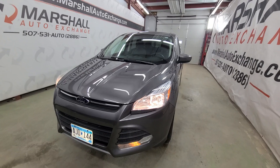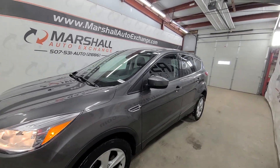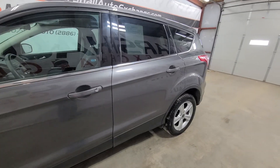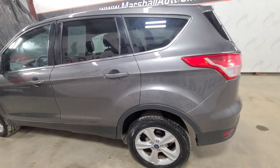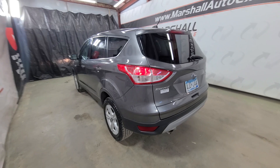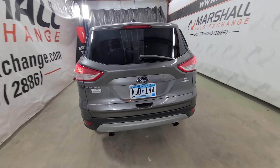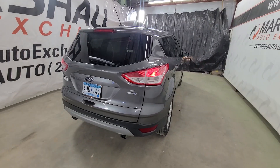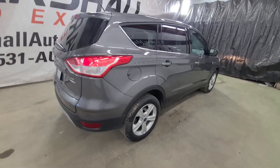If you're interested in scheduling a test drive on this Ford Escape, you can reach us at 507-531-AUTO, that's 507-531-2886. You can find this vehicle and all of our inventory online at marshallautoexchange.com. Don't forget to ask about our financing for everyone with guaranteed approvals. If you'd like to schedule time to see this vehicle, give us a call or text to the 2886 number — that's the quickest and easiest way to get a hold of us. If you message us on Facebook, email, CarGurus, or other platforms, we don't see those right away.